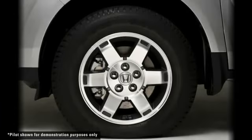The Tire Pressure Monitoring System, or TPMS, is designed to alert you when a tire's pressure has become significantly low. Maintaining proper tire pressure is critical to safe driving and fuel economy.